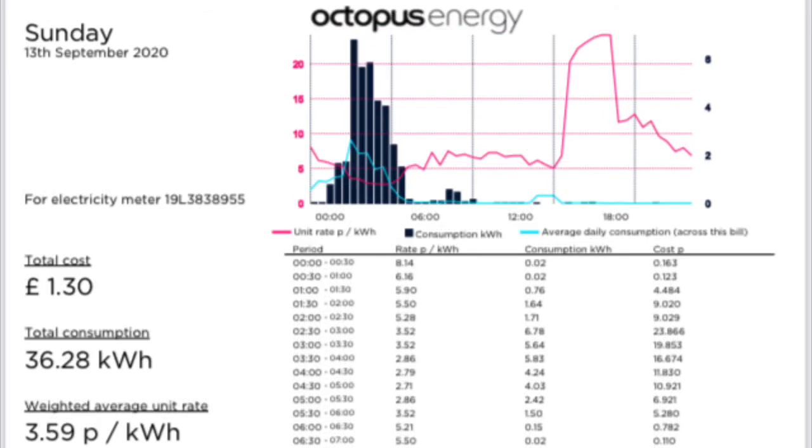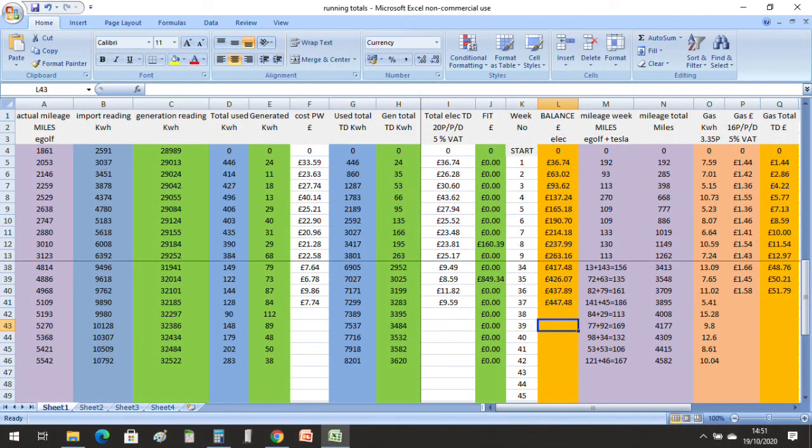And on Sunday the 13th of September, we had a cost of £1.30 for 36.28 kilowatt hours with an average cost of 3.95 pence per kilowatt hour. Totalling up the costs for Week 37, we've come to £7.74. And when you include the VAT and the daily charge, that brings the cost to £9.59. The costs up until Week 37 of 2020 are £447.48.